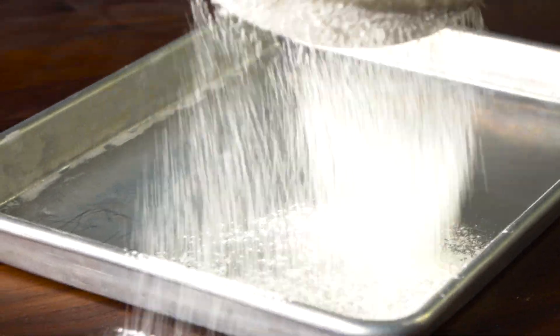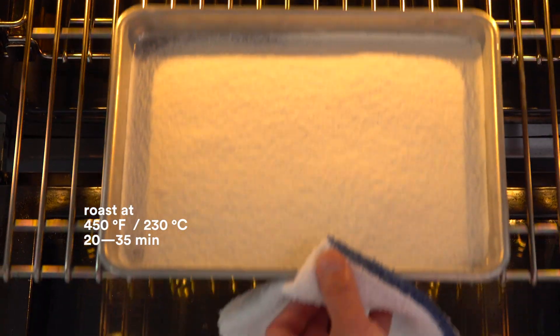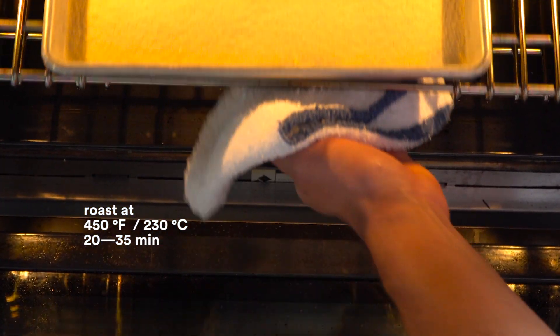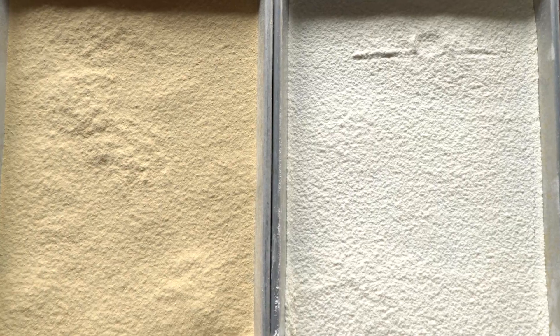All you do is take a tray, dust your flour — any flour you want — pop it in the oven at 450 degrees. If you do a thin enough layer, it will roast in probably about 20 to 35 minutes. And you don't have to stir it. It comes out nice and toasty.